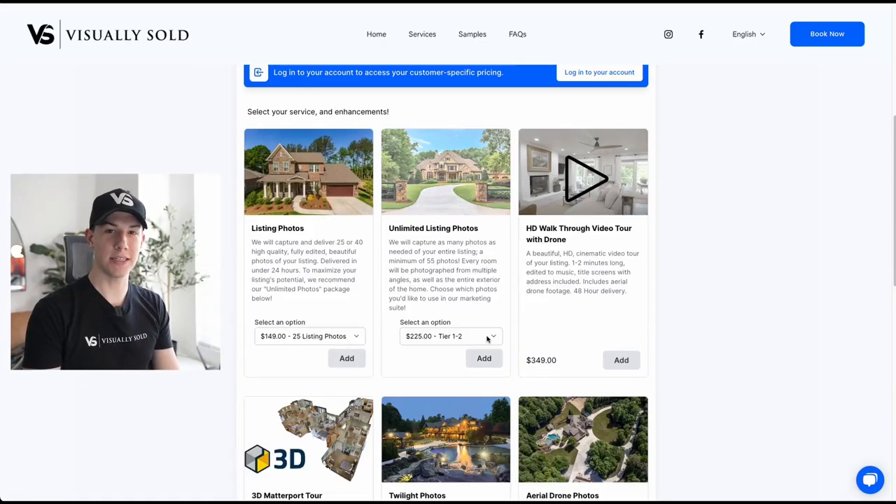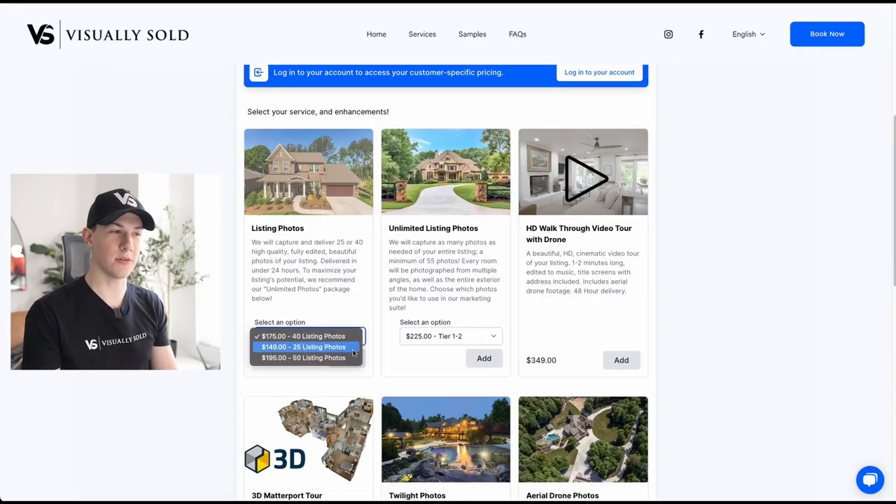You'll notice to the right of the listing photos package, we have our unlimited photos package. The price of this changes based on the square footage of your house, but essentially we'll take as many photos as needed to cover the entire property. So if you have a larger home or a house that has some extra features, we'll take a minimum of 55 photos, but that'll end up being anywhere from 60, 70, 80, 90 photos — anything needed to cover every aspect of the home. Some packages are going to have a dropdown to change the photo count, so just click the little arrow and choose how many photos you'd like.